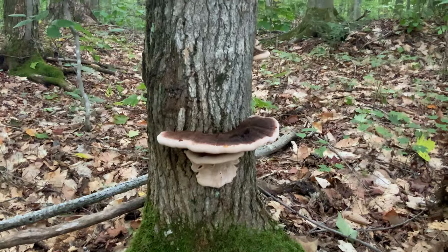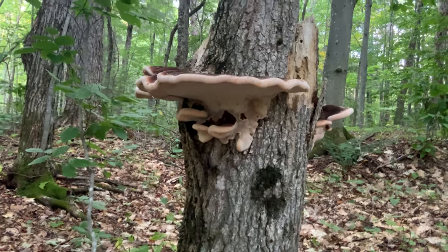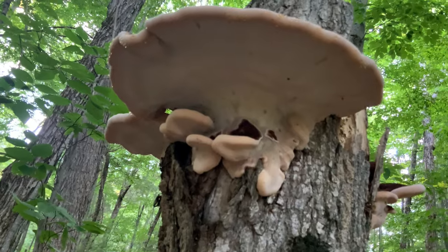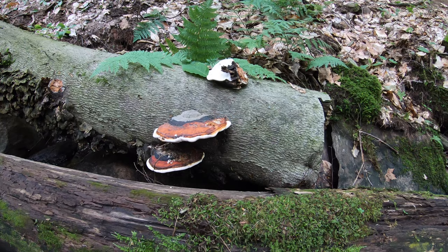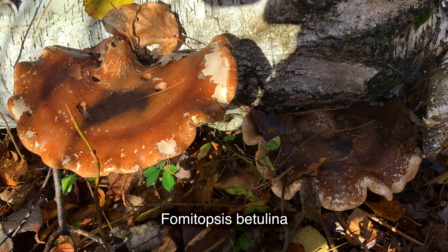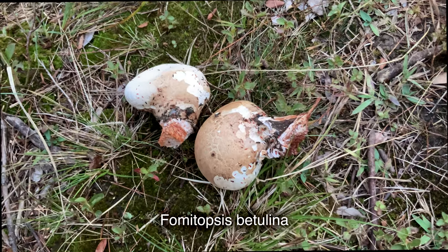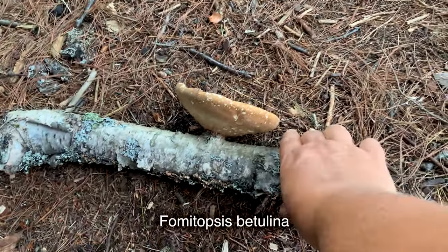I personally don't know of any toxic polypore mushrooms at all. To me it seems like all polypore mushrooms in North America are either edible or medicinal or both. If you know of any poisonous polypore mushrooms, please let me know in the comments. But this next edible polypore is birch polypore. It is a medicinal mushroom and can be eaten mostly when young. At the young stage they have very soft flesh with a slightly acidic taste that slowly becomes a bit bitter.